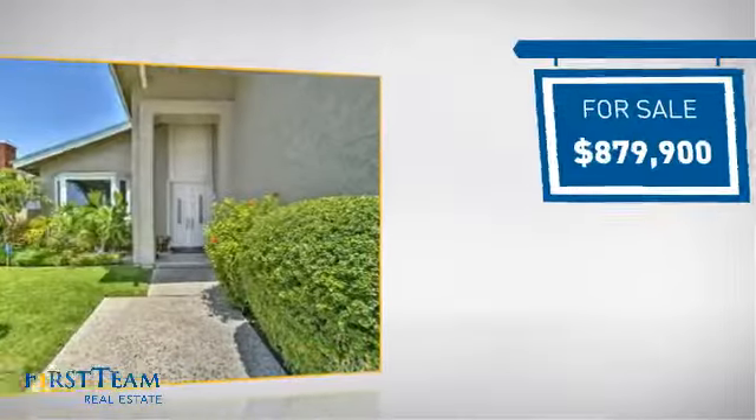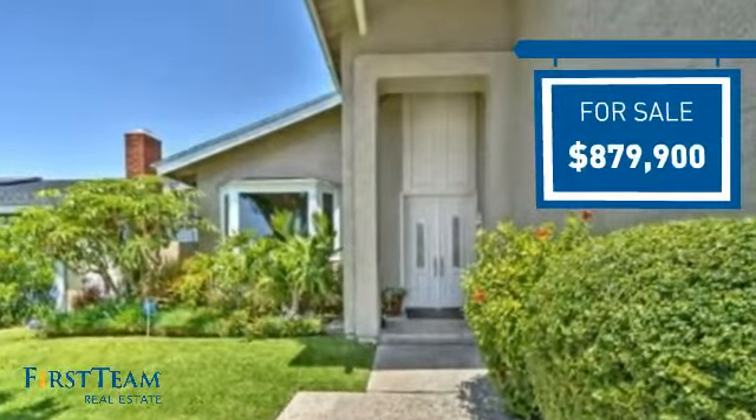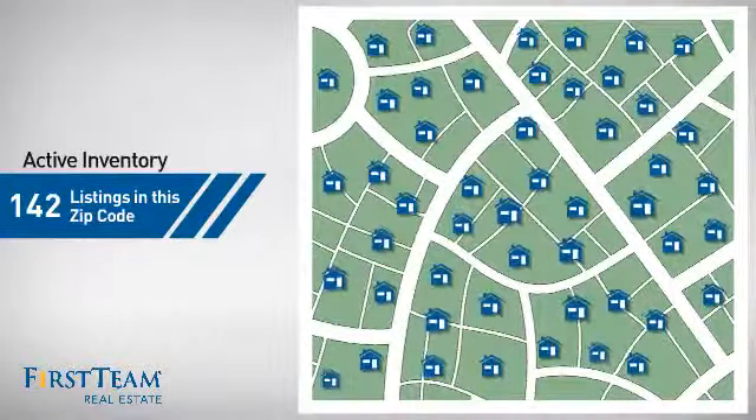Currently listed at just under $900,000, it offers an excellent value for the area. Wondering how it stacks up against the competition? There are now just over 140 homes on the market within this zip code.